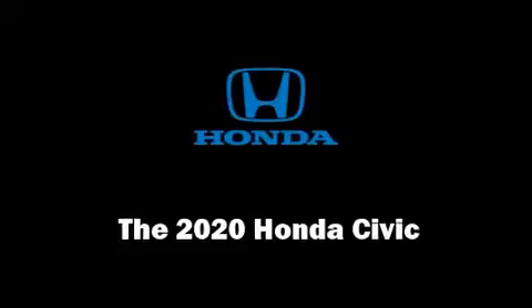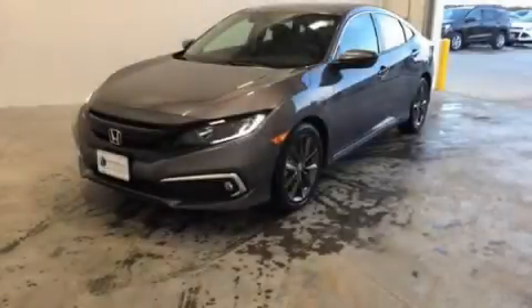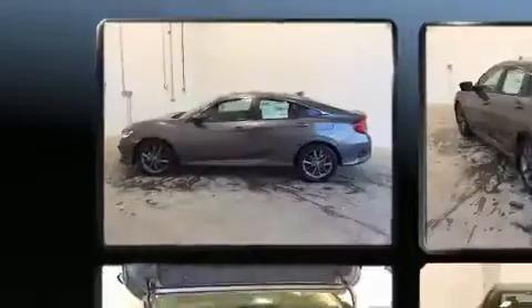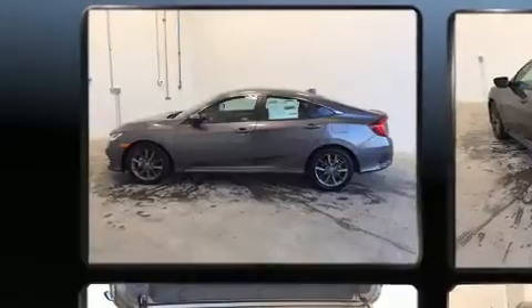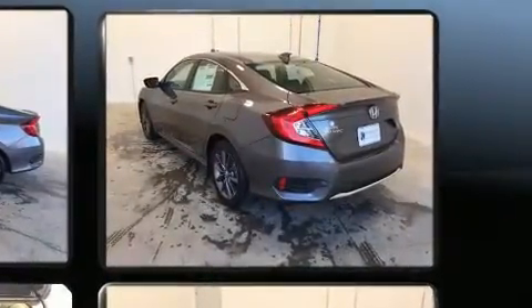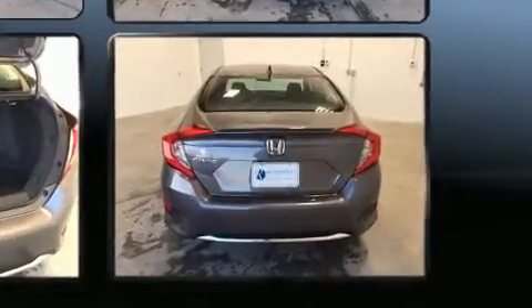You can expect a lot from the 2020 Honda Civic. This four-door, five-passenger sedan is ready to drive off the showroom floor. The aerodynamic exterior design both looks good and enhances fuel economy, favoring both performance and efficiency.